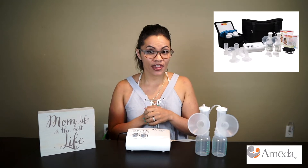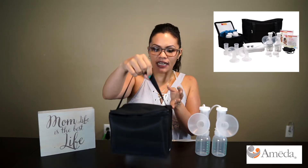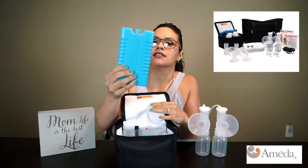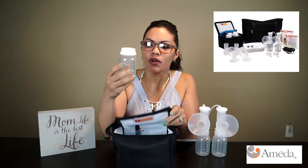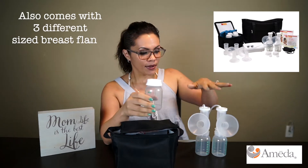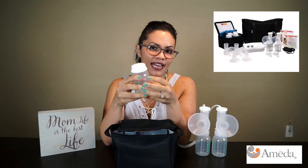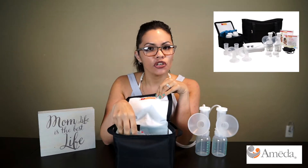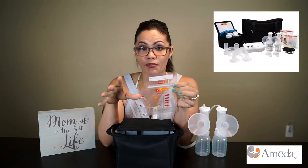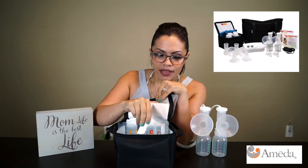The second thing that came with it was a nice cooling bag — here it is right here — and inside it came with three ice packs. It also came with bottles. It comes with six, and you can unscrew the cap and connect it right to your pump, or put the caps on and use it as storage. They also give you samples of their milk bags, though those aren't covered by insurance so you'd have to purchase them separately.